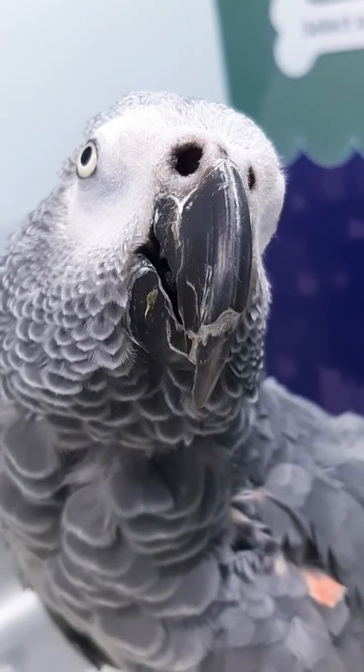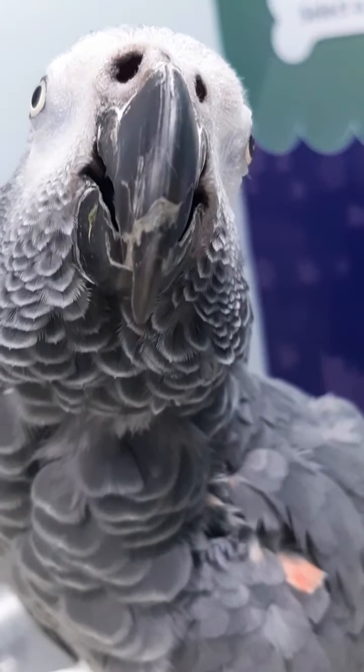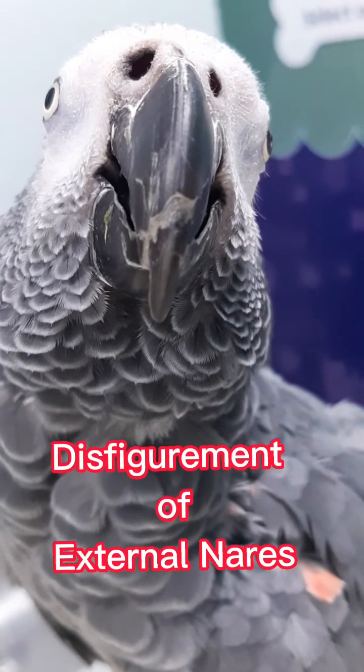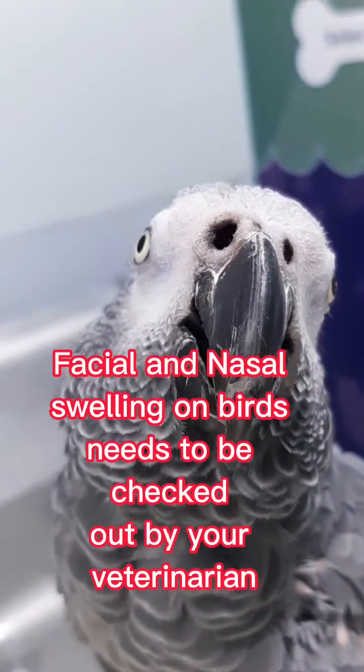Captive bred birds are susceptible. These birds mainly rely on their owners for their nutrition. Literally, the nasal swelling is just the tip of the iceberg.